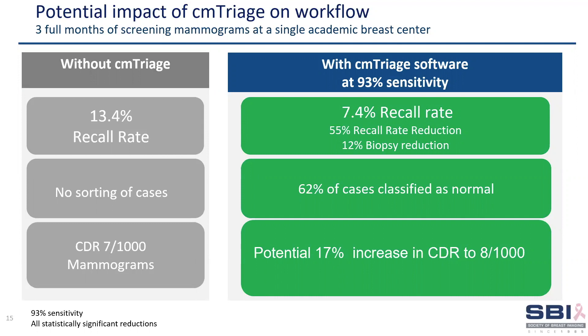Over half of the screening cases were correctly sorted as low suspicion with no missed cancers. In addition, there were several clinically missed cancers, with the potential to increase the cancer detection rate by 17%, or an additional one per thousand.